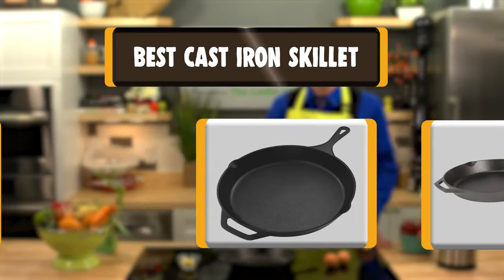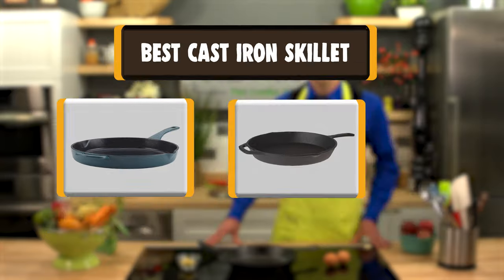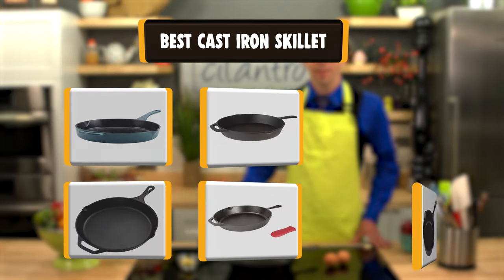Hello there, welcome to Cookianti. Today we are presenting you the 10 best cast iron skillets. So let's get started.